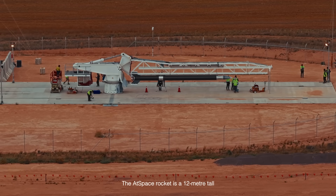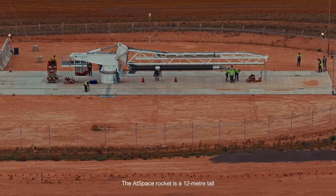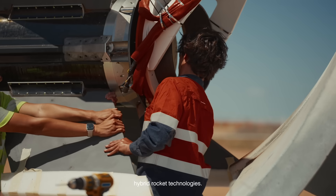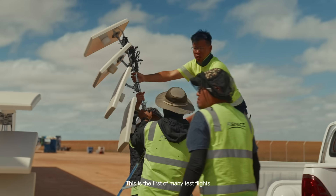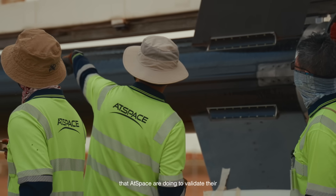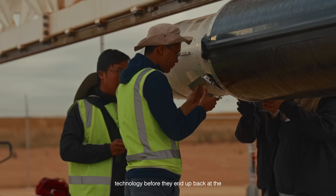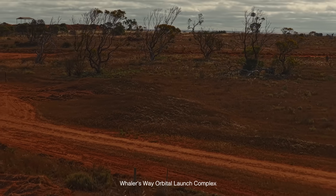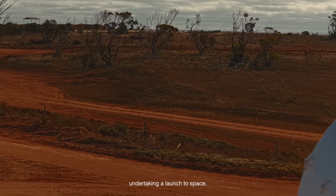The AT Space rocket is a 12-meter tall rocket based on novel hybrid rocket technologies. This is the first of many test flights that AT Space are doing to validate their technology before they end up back at the Whalers Way orbital launch complex undertaking a launch to space.